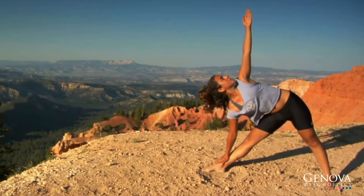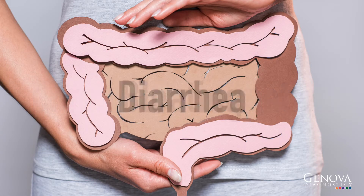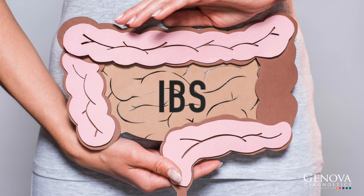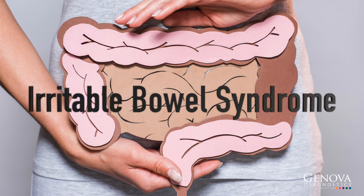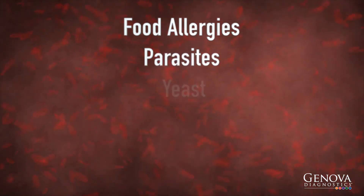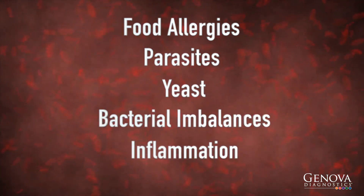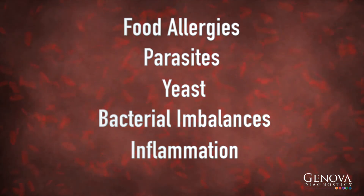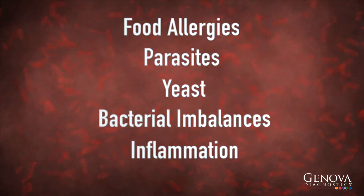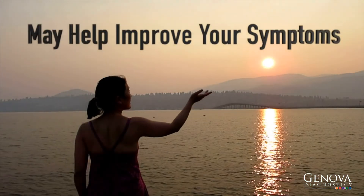Chronic constipation, diarrhea, and bloating are often placed under the umbrella of IBS, or irritable bowel syndrome. Sometimes there are underlying causes of IBS that go undetected by conventional testing. Food allergies, parasites, yeast, bacterial imbalances, and inflammation can all contribute to IBS. Identifying these abnormalities through Genova's testing allows your clinician to make treatment adjustments that may help to improve your symptoms.